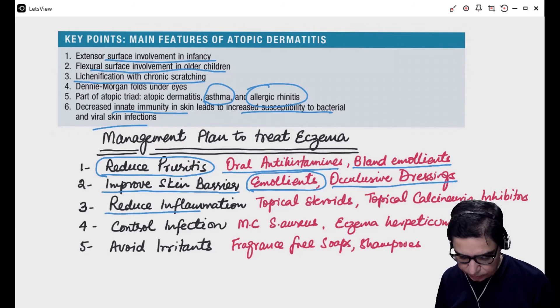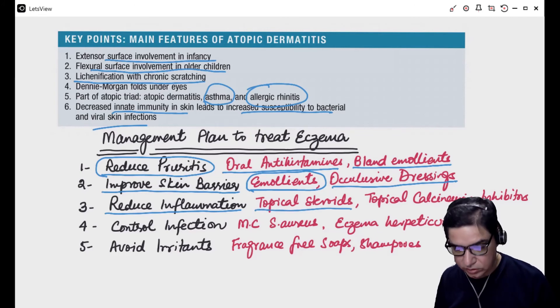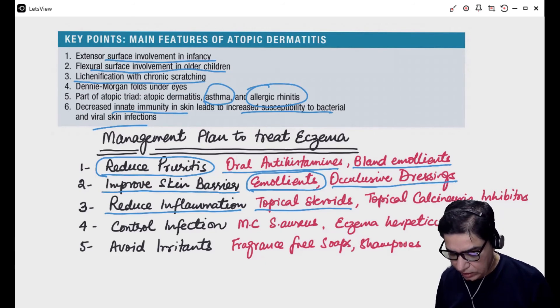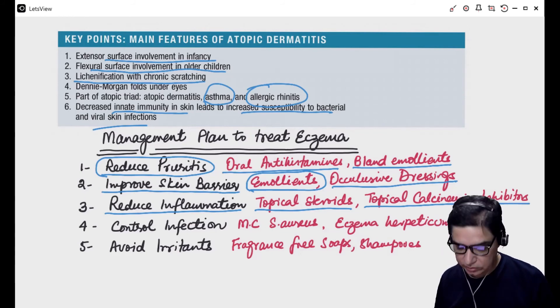The third principle is to reduce inflammation — there is chronic inflammation in these lesions. Topical steroids are very effective. On the face, we use mild topical steroids like 1% hydrocortisone, but for the rest of the body we can use more potent steroids like betamethasone, dermovate, or betnovate. Similarly, for cases resistant to topical steroids or where there is parental concern about steroids, topical calcineurin inhibitors like tacrolimus can be given, which is very effective in controlling mild to moderate eczema.